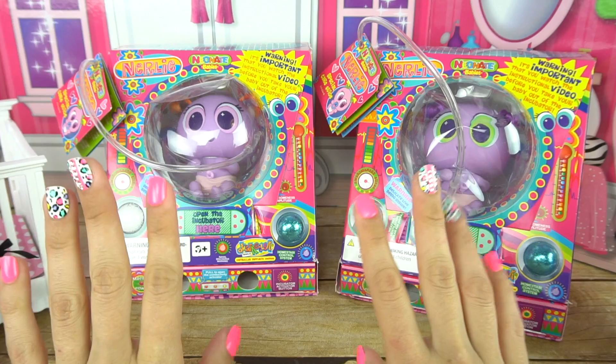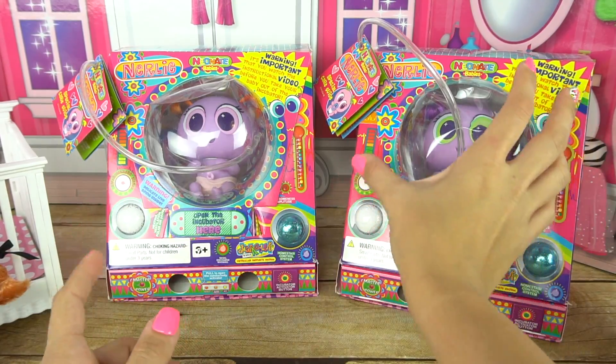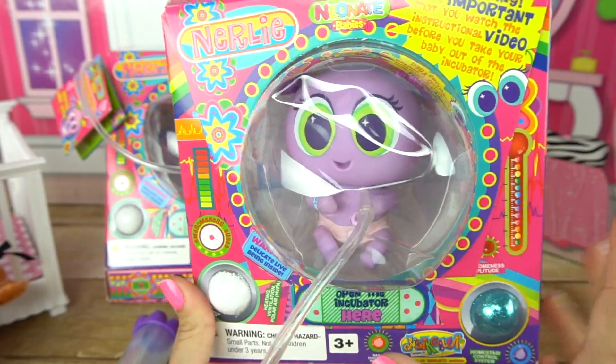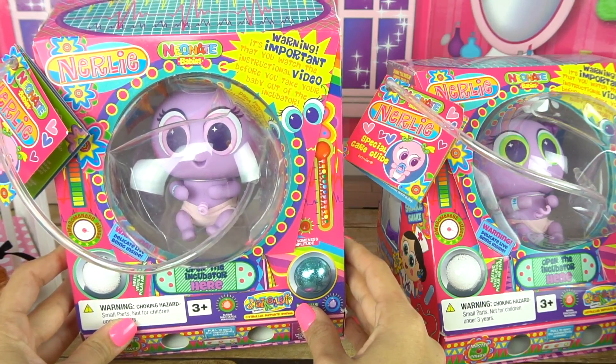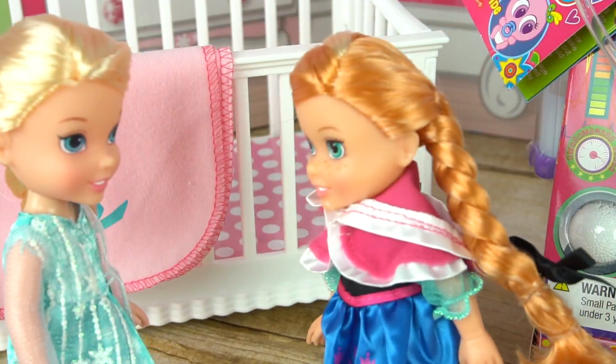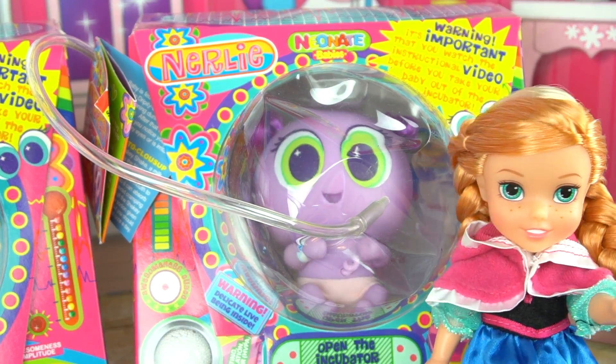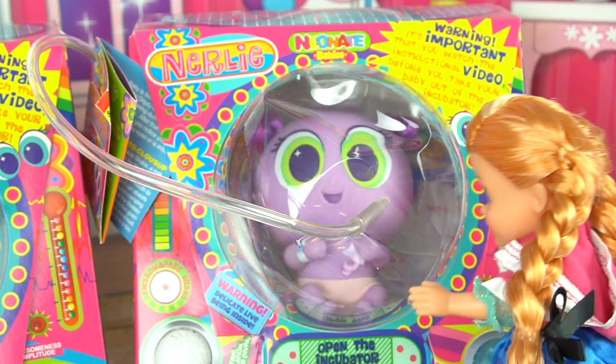Me too. Well guys, I have two babies left that do not have a parent yet. I have Bossini and I have Nancy. They're both little girls and I think you're going to love them. They're so adorable. I like them already. Can I adopt Bossini, please? Of course. And I want to adopt Nancy.